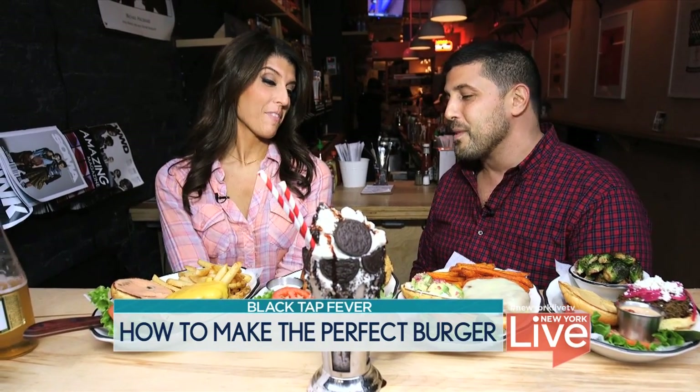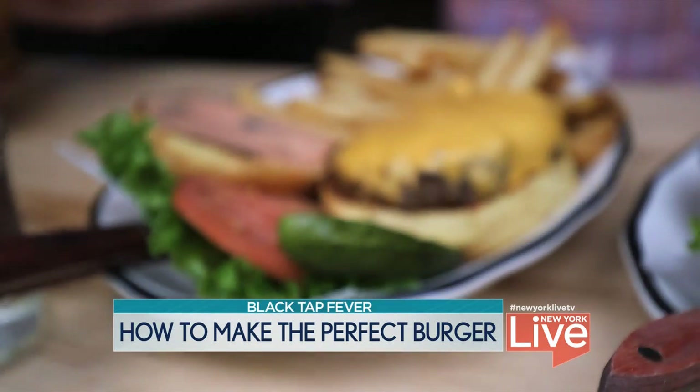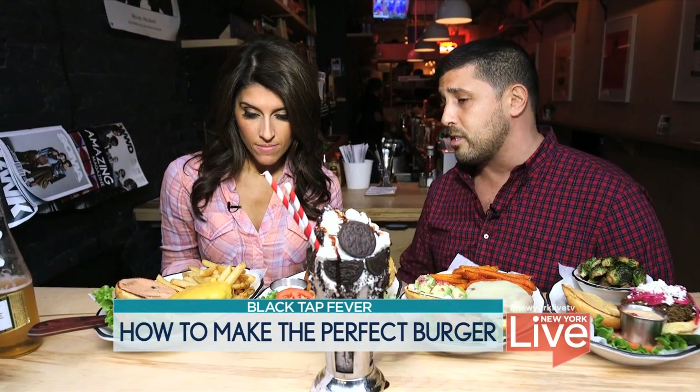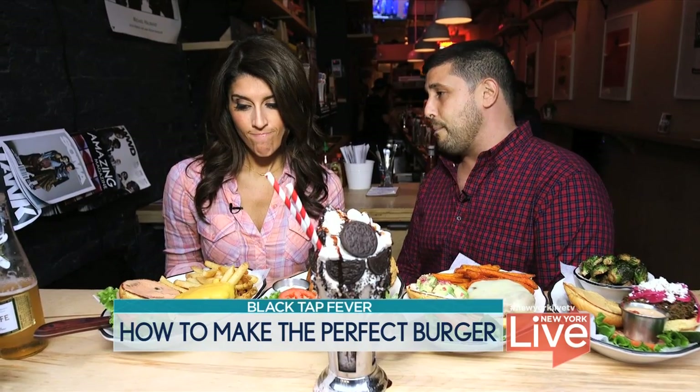All right, what did you bring out? What is in front of us? I'm very excited. For one, the classic all-American burger — Pat LaFrieda beef, American cheese, special sauce, french fries, lettuce, tomato, and pickle.